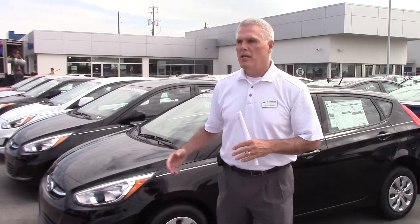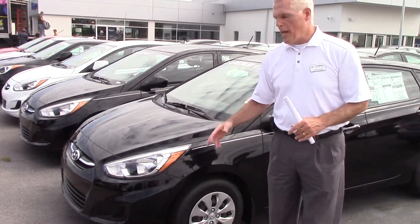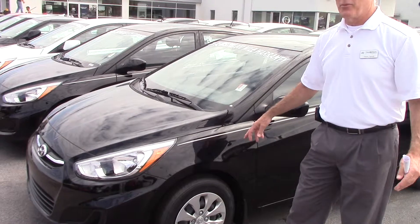Hey, Christina Hemphill. My name is Kevin Farrell with Tamron Hyundai, and I want to thank you very much for inquiring about the Accent. You didn't specify color or trim package, so I brought you one of my favorites up there.